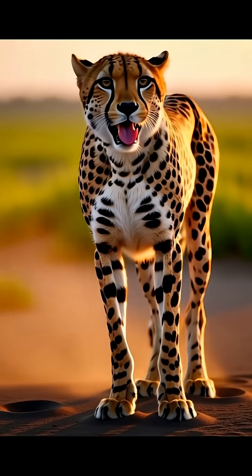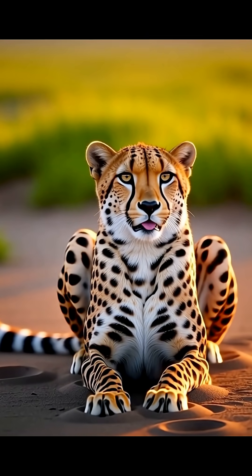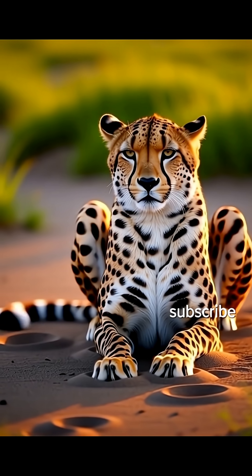The cheetah — a truly unmatched athlete of the African savannah, built for one thing only: lightning speed. What other amazing animal facts should we cover next? Let us know.